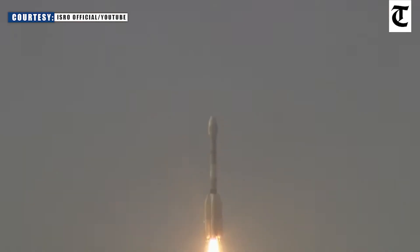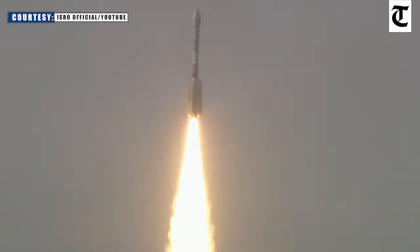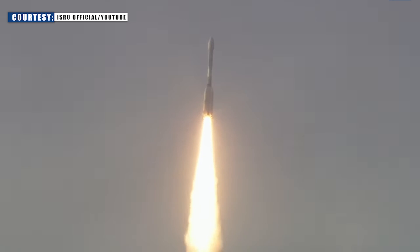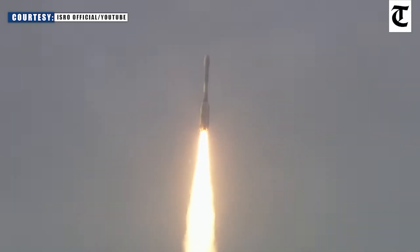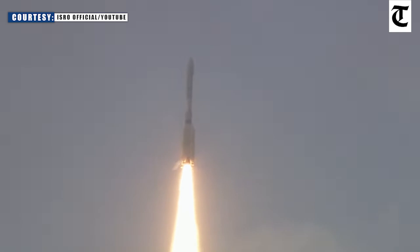That's the liftoff of GSLV F-16 NISAR mission. The deafening roar of GSLV and beautiful silhouette brightening the Sriharikota sky. Here you have seen 4 L-40 and 4 liquid strap-on boosters and S-139 core motor powering GSLV F-16's ascent.